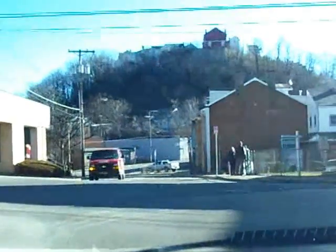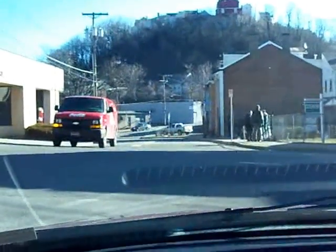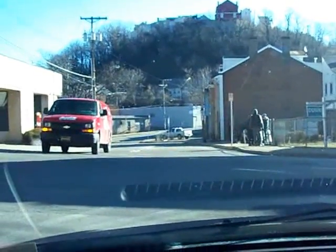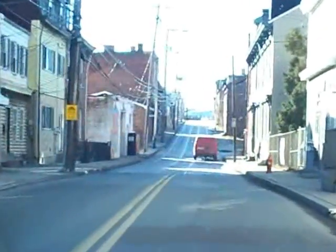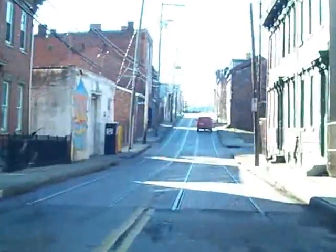But there's a pristine piece of streetcar right-of-way that still exists in the North Side area, in the shadow of the city of Pittsburgh, at Spring Garden and Chestnut Street. This is a nice little section of undisturbed streetcar right-of-way as you come into the city.